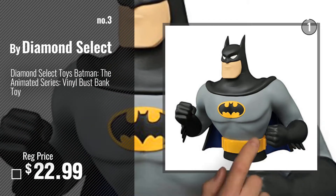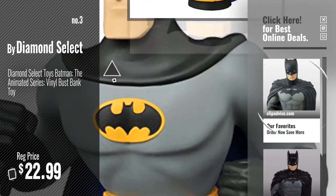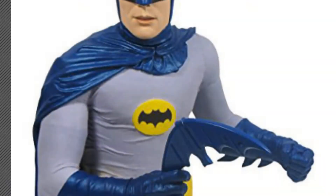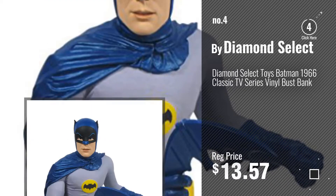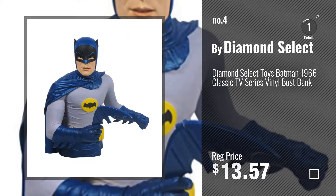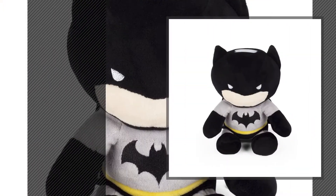Get your favorite toy now, just click this circle in the corner. Number 4, number 5, by Fab Star Point.